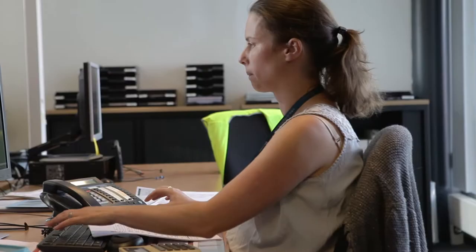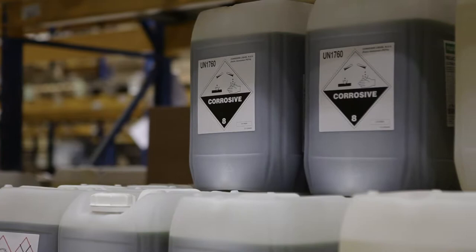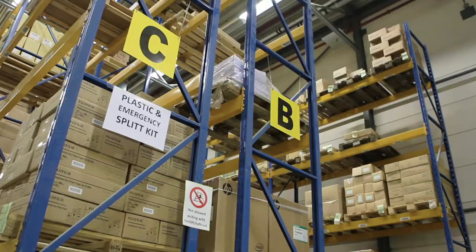In ID Logistics warehouses, dangerous goods can be present. They will be located in fixed areas and can be recognised by a dangerous goods label. You are only allowed to handle these goods if you have had training. For some substances, gloves are mandatory. As for class 8, when personal protection is prescribed, you are obliged to wear it.